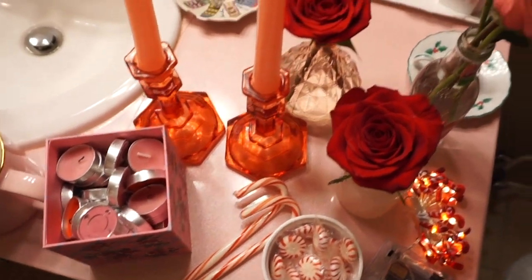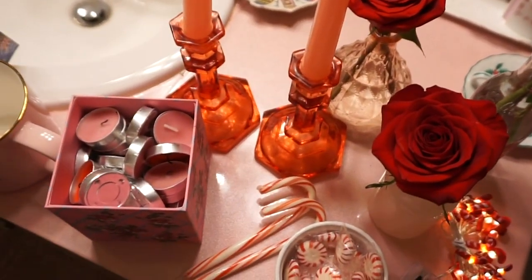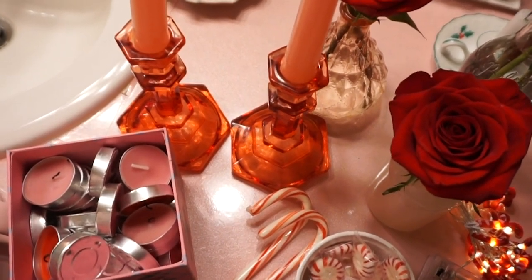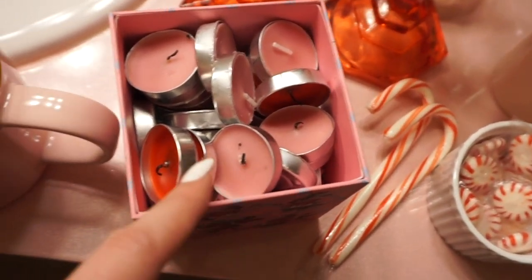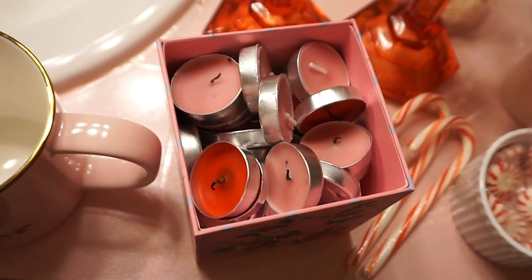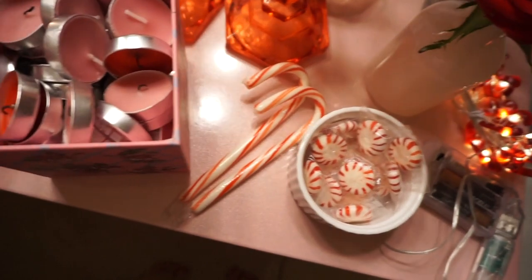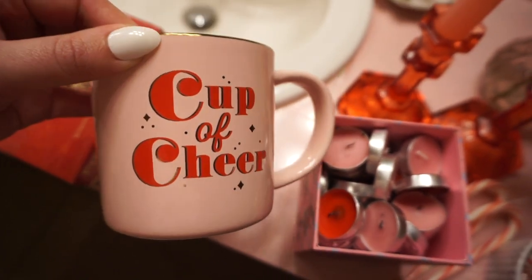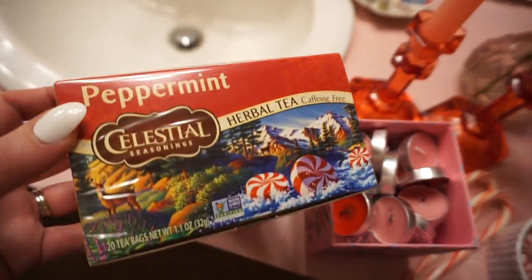Moving on from products to ambiance — I have a bit of a color scheme for the evening. I have some pink and red roses to scatter around. I have pink candlesticks and red candle holders, which are nice to bring out for holiday occasions. I also happen to own a box of pink and red tea lights, which are fun to sprinkle around. I have some actual mints and candy canes, and a strand of candy cane twinkle lights. And for my beverage I'm going to have some mint tea in this mug I got at Target this year — pink and red, so holiday perfect.